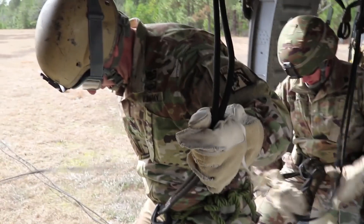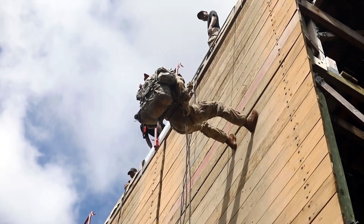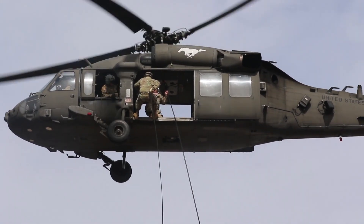There's also Phase 3 of Air Assault, which is rappelling operations. You'll learn the basics of how to rappel from a tower, and once you've completed those tests we'll move up and actually rappel out of a helicopter.